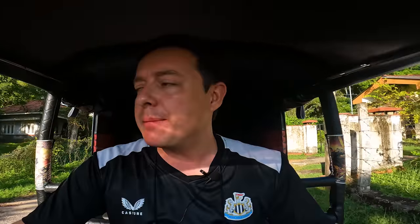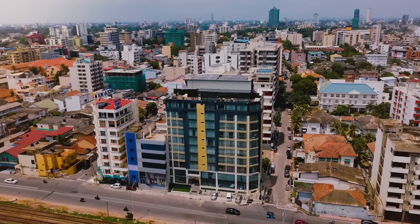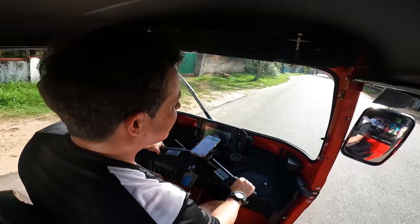I'll go into way more detail about this tuk-tuk and all of the challenges we have to overcome for this massive adventure to become a success. But right now, I'm leaving the big city of Negombo, which is right next to Colombo, the capital city, and I'm heading inland. We've got about 150 kilometers to go and this range — as I'll explain in a second — is not quite 150 kilometers. Take your seat, put your seatbelt on and enjoy this adventure.